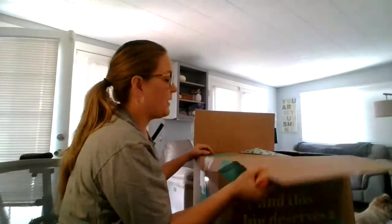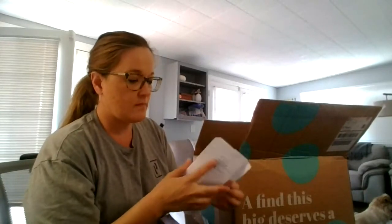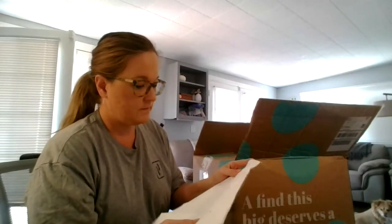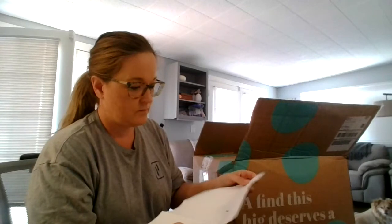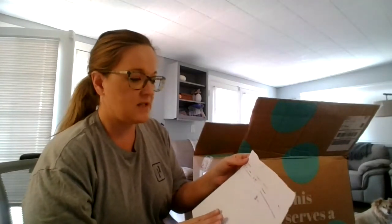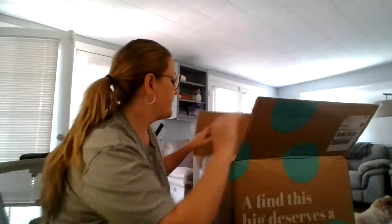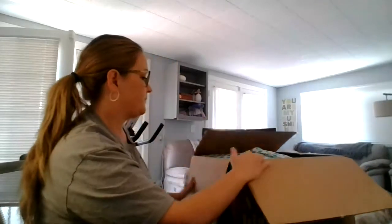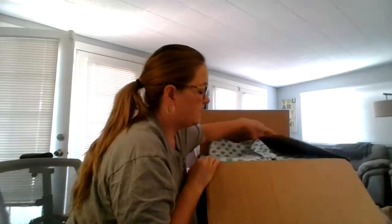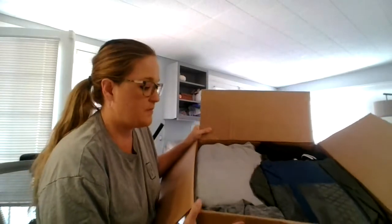I'll show you what it looks like before I open it. It just shows that I got a men's mixed size clothing for $110. That's what it looks like inside — packed to the rim.